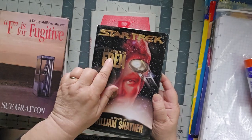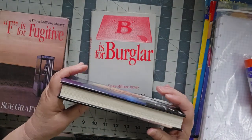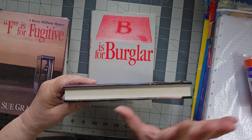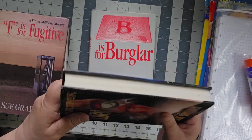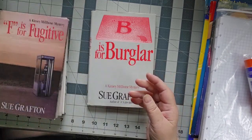I also got a Star Trek William Shatner novel, The Ashes of Eden. I have never read this one. I have so many Star Trek novels — shelves of them, plural. I really am a Trekkie, a Trecker. What can I say?